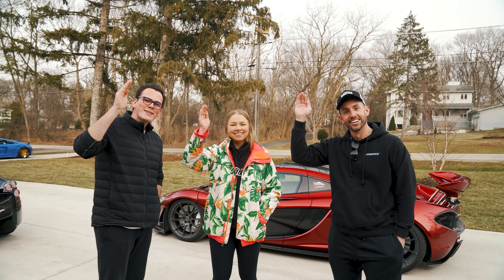As always, thanks for watching the Hamilton Collection.